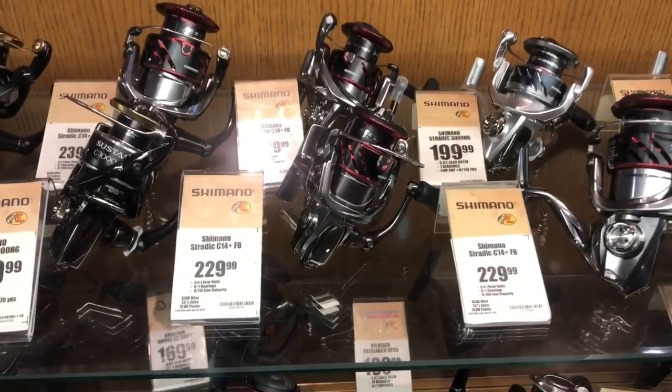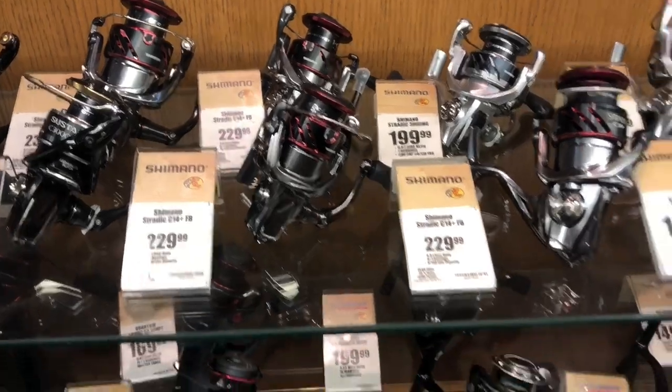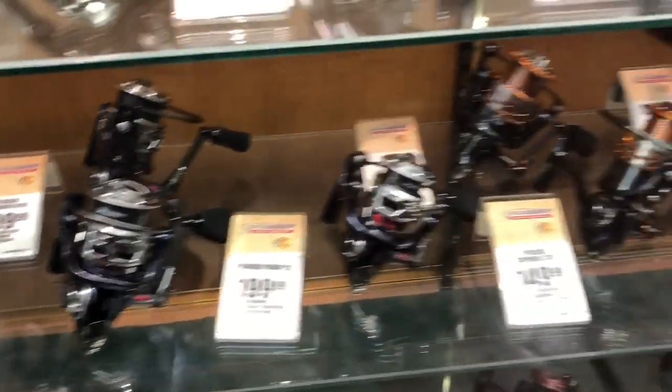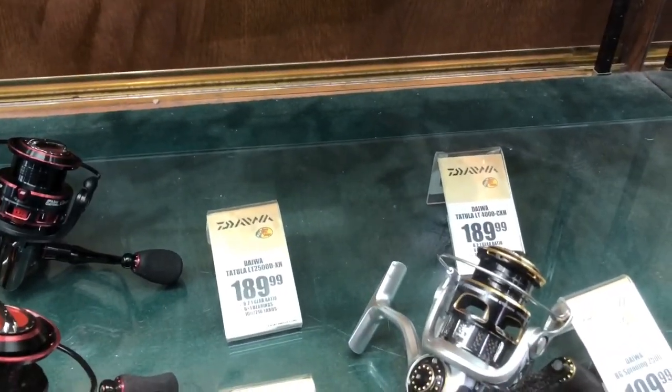Probably by most popular demand, the Stratix CI4. My kind of bread and butter is the Pfluger — these Patriarchs are kind of sweet. And if you go down here, I wanted to see the Tatula — she's gone. They don't even have any Tatulas, they're already wiped out. I'd like to hear from you — comment below: what spinning reel is your go-to, your bread and butter? Are you a Shimano guy, Daiwa, Lew's, Pfluger? Tell me in the comments below what you love for a spinning reel. I'd love to hear what you have to say.